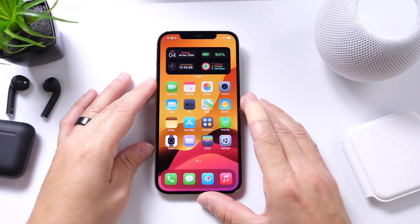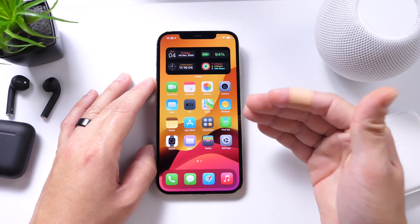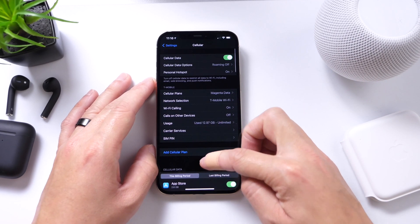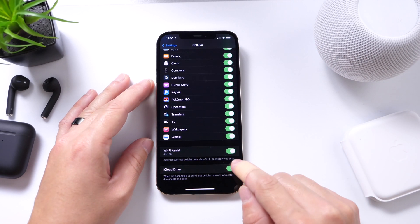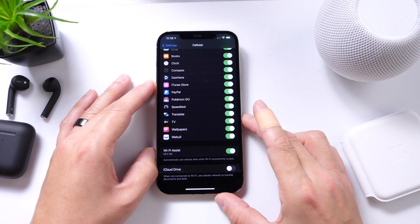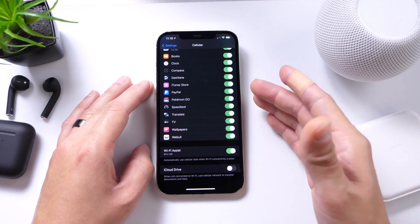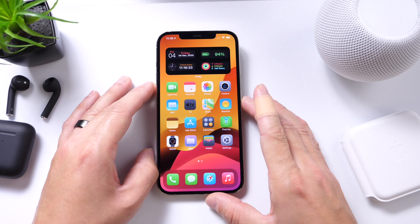For this next tip, I want to show you how to turn off iCloud data transfer when you're not connected to Wi-Fi. This will save your iPhone's battery and precious resources for better performance. Go to Settings, Cell Options, and scroll all the way down to the bottom of the list. A lot of users don't know about this one. Right here is iCloud Drive — you can turn off iCloud Drive when not connected to Wi-Fi. This will allow the device to only sync when connected to Wi-Fi, saving precious resources if you prefer to sync your data only over Wi-Fi.